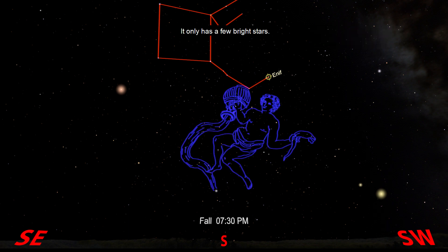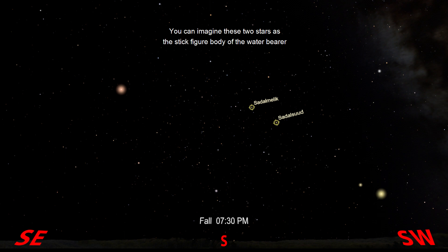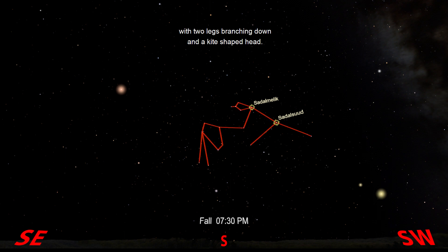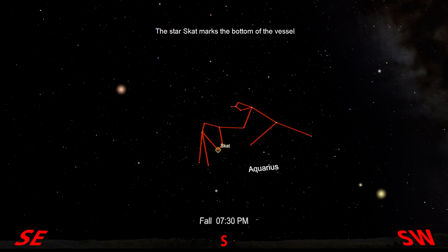It only has a few bright stars. Its brightest two are Sadu Melek and Sadu Suud. You can imagine these two stars as the stick figure body of the water bearer, with two legs branching down and a kite-shaped head. His arms are outstretched and he is pouring water out of a vessel. The star Skat marks the bottom of the vessel as water comes pouring out to the east of it.